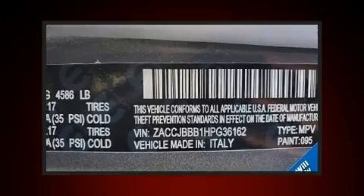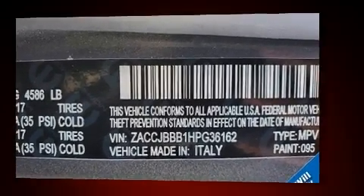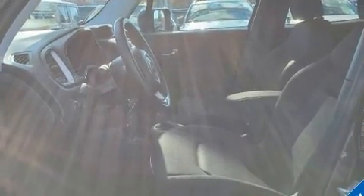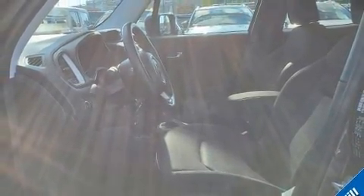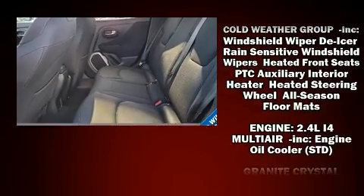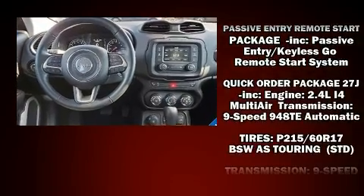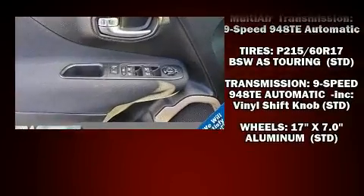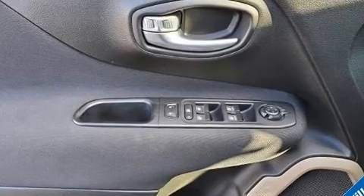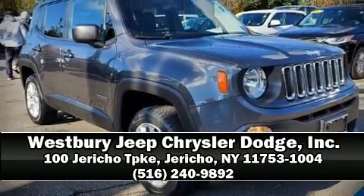Additional safety features include head curtain airbags, traction control, brake assist, anti-whiplash front head restraints, ignition disabling, and four-wheel disc brakes with ABS. Electronic stability control supplements the mechanical systems, helping you maintain precise command of the roadway. Our sales staff will help you find the vehicle you've been searching for — come on in and take a test drive.